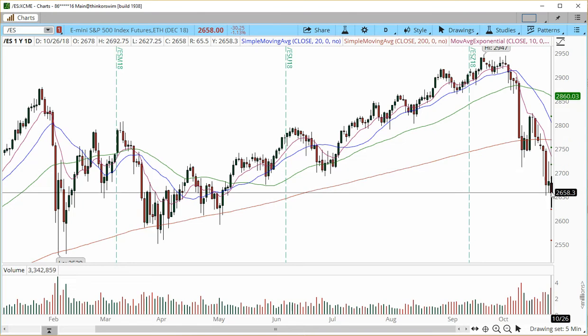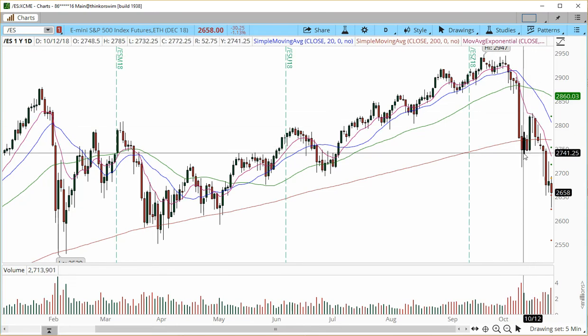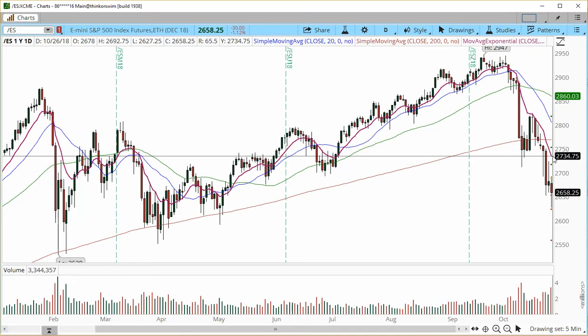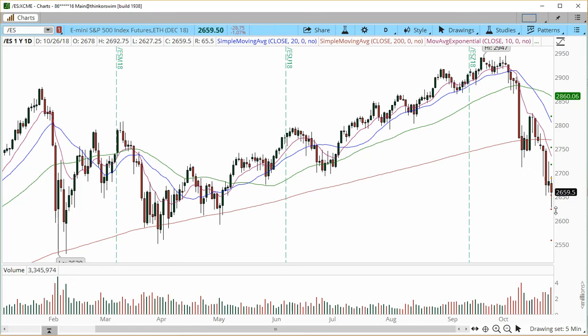The fact that we cannot yet talk about a confirmed downtrend is because we only have one lower high and only one lower low right here. But if the price should get a pop into next week — possibly into the 2730 to 2750 zone — and if we get a rotation back to the downside, this is going to be the confirmation that we have entered and established a downtrending market from the daily chart.